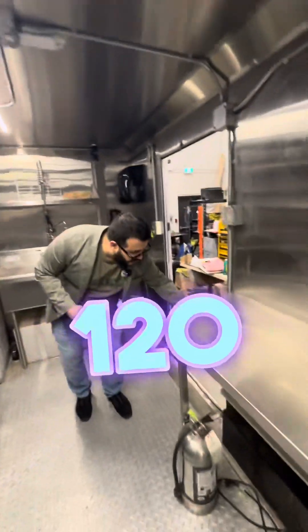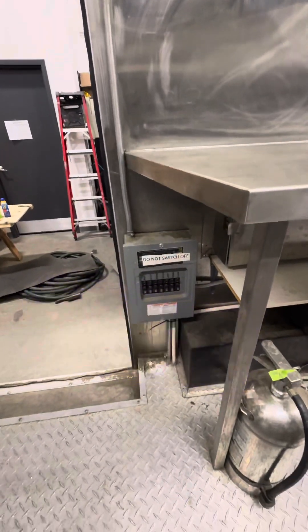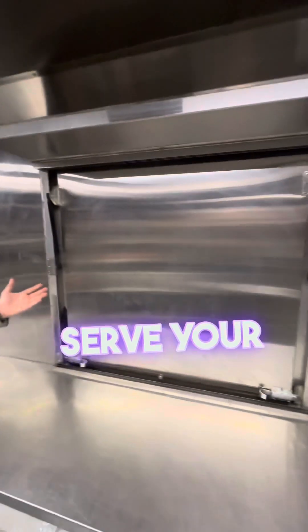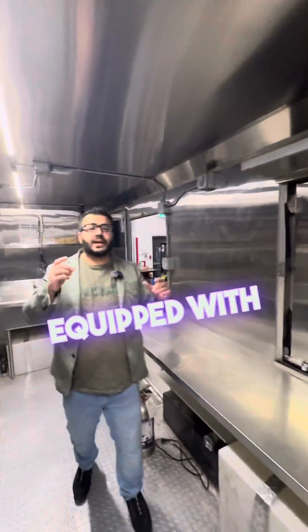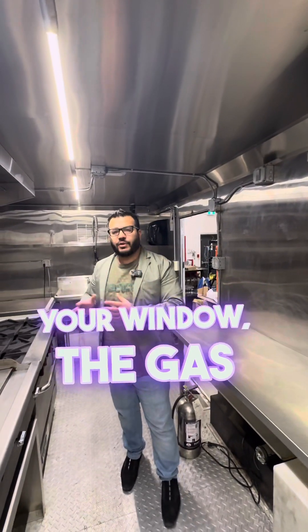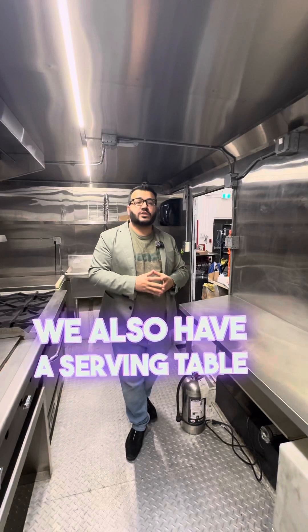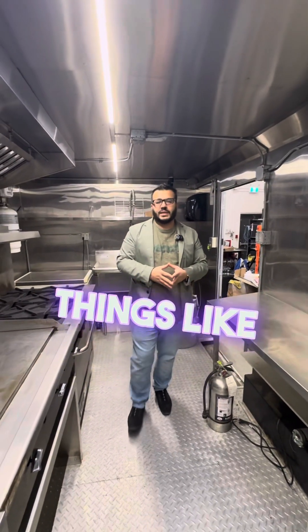You also have to have a 120-amp electrical panel system where your electricity comes in. You must have a serving window to serve your customers, and every single one of these windows is equipped with a trigger switch — as soon as you shut your window, the gas for your trailer shuts off so you don't hurt yourself. On the outside, we also have a serving table for all the different condiments, napkins, and things like that.